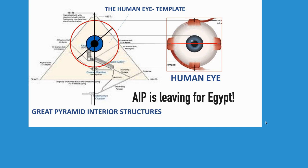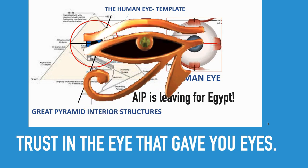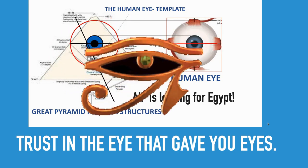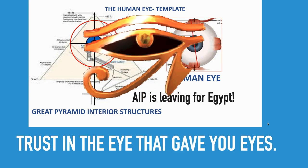AIP is getting ready to leave for Egypt, and this will be the last video before the team does some more exploring. Please follow along — we'll probably do a couple of live sessions while we're there, and I'd like you to be a part of that. Just remember: trust in the eye that gave you eyes, the Alpha and Omega. Thanks for watching.